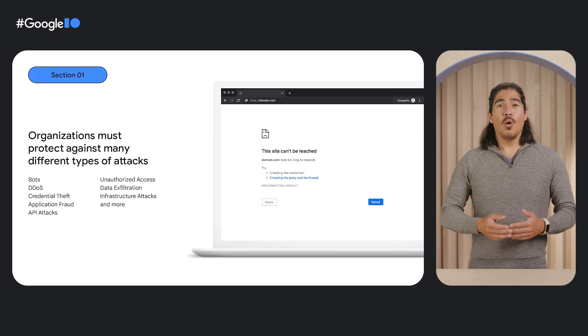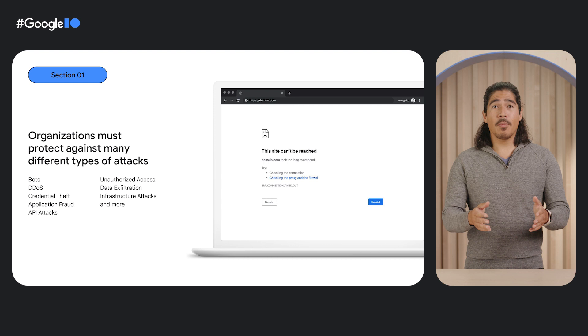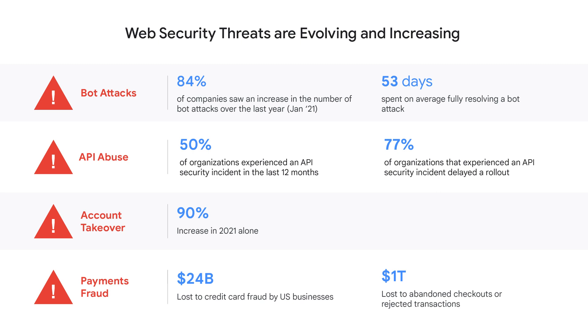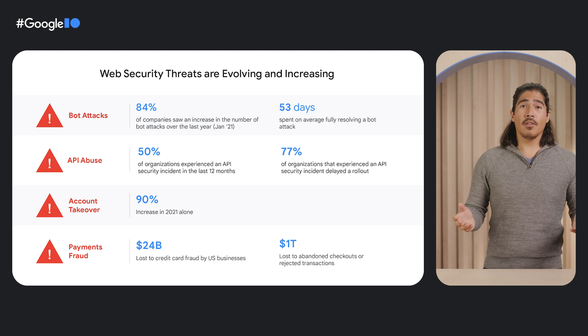Organizations must protect against many types of attacks. Everything from bots to API abuse to fraud is hitting your applications on a regular basis, and the factors of attack are multiplying rapidly. In all of these areas, the threats just keep growing. Bot attacks are up 84%, API abuse impacts 50% of organizations, account takeovers are increasing by 90%, and fraud topping $24 billion in the United States alone.